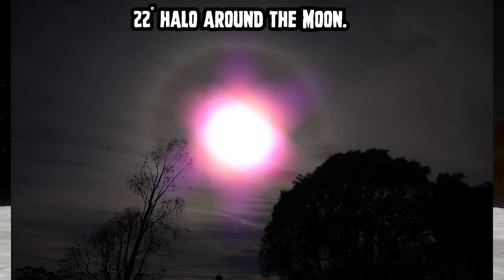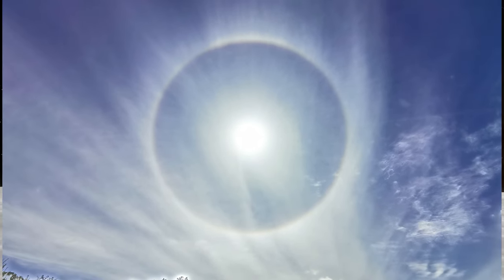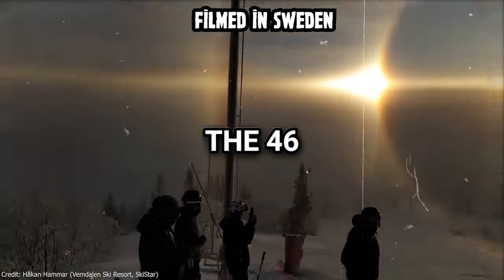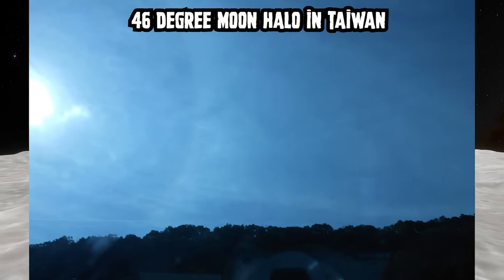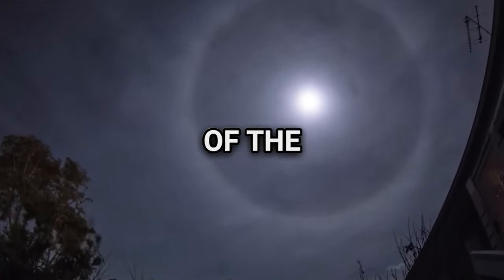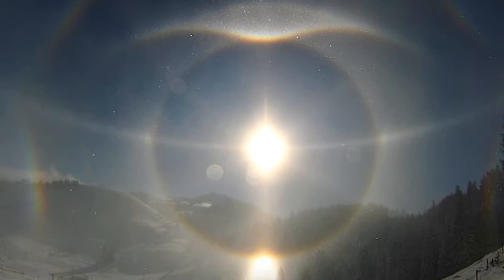22-degree and 46-degree halos are atmospheric optical phenomena caused by light refraction through ice crystals encircling the Sun or Moon. Both exhibit color variation, with reddish inner edges and bluish outer edges. The 22-degree halo, more common due to smaller hexagonal ice crystals, often precedes storms. In contrast, the 46-degree halo requires larger, less common ice crystals and lacks clear weather associations. The 46-degree halo forms when sunlight enters randomly oriented hexagonal ice crystals through a prism face and exits through a hexagonal base, causing its colors to be more widely dispersed.